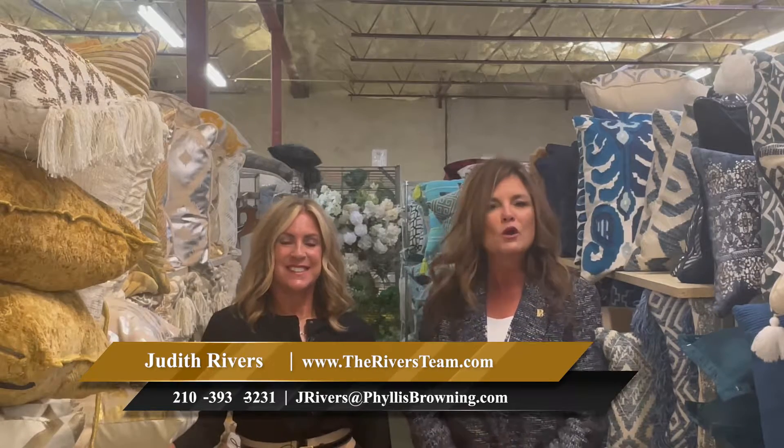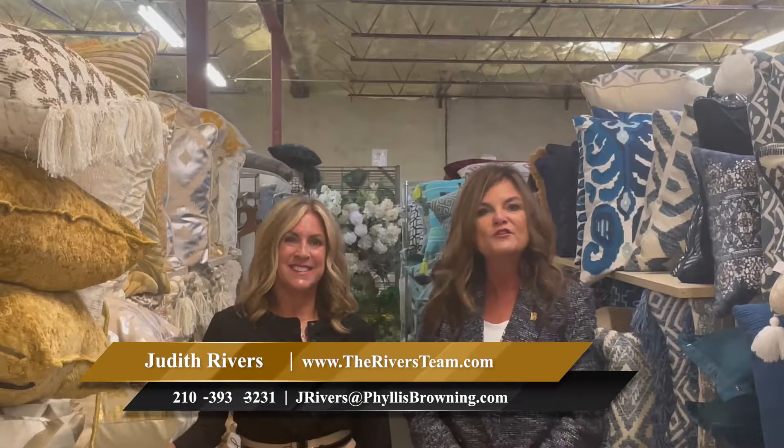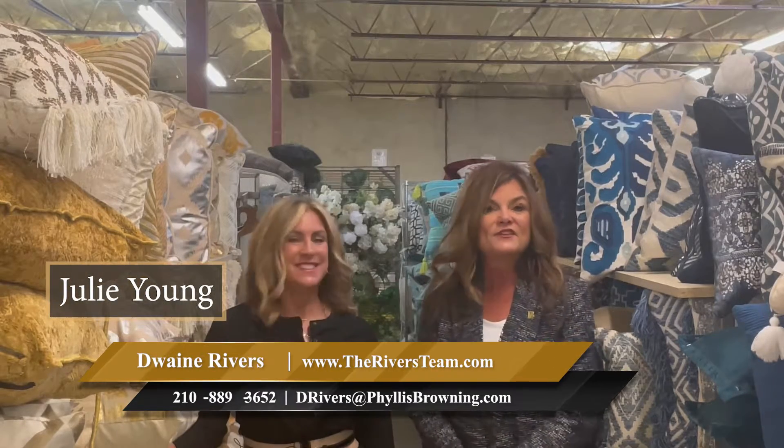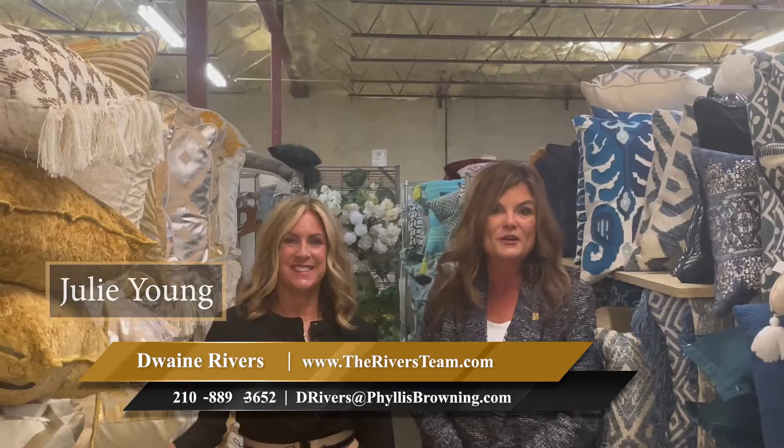Thanks for being here with us today. Thank you, Julie. Remember to like our YouTube channel and subscribe — we want to hear from you. We want to hear what folks you want us to interview and what questions you need answered, so remember to send us a message. I'm Judith Rivers and Julie Young, so thank you so much for being here with us today.